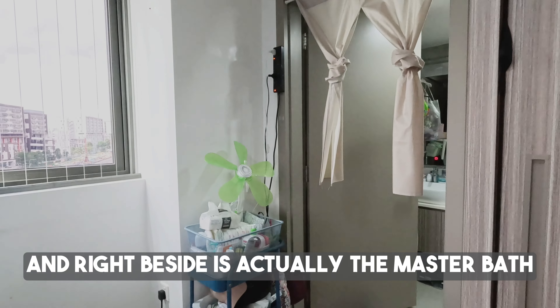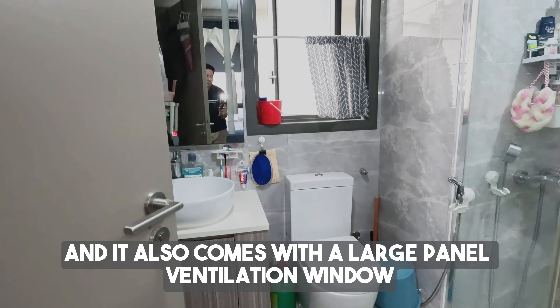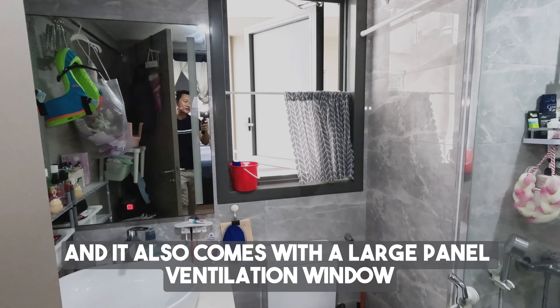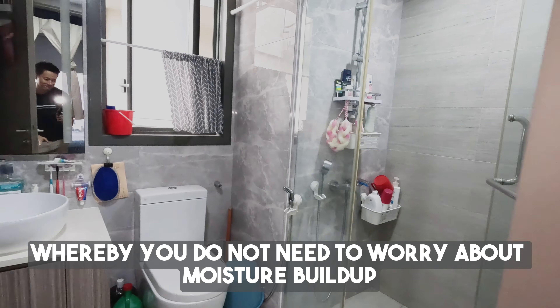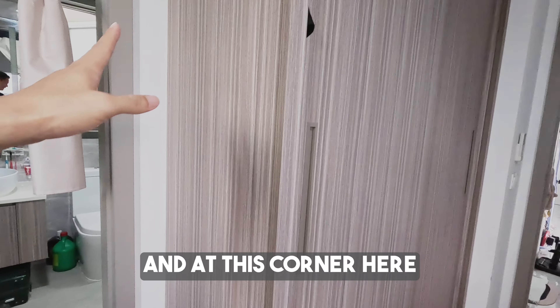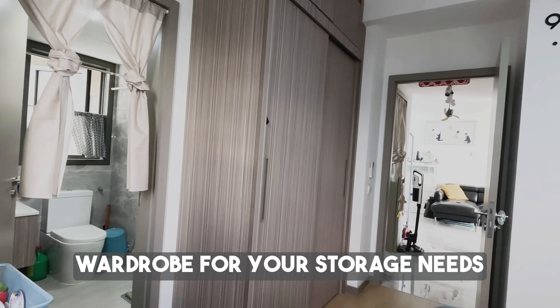Right beside the master room is the master bathroom. It's the same design as the common bath and also comes with a large panel ventilation window, so you don't need to worry about moisture build-up. At this corner is a very big walk-in wardrobe for your storage needs.